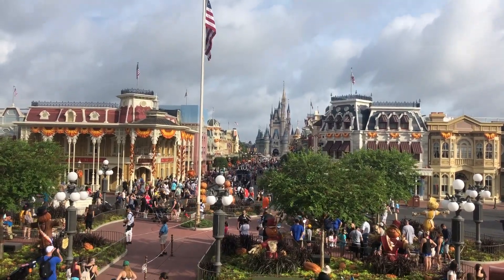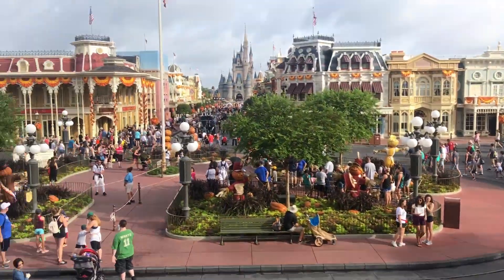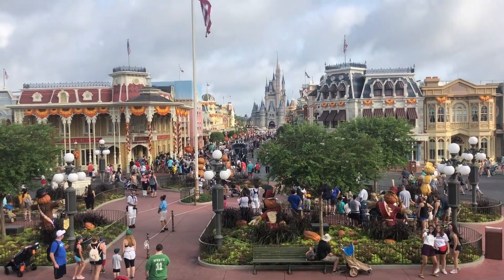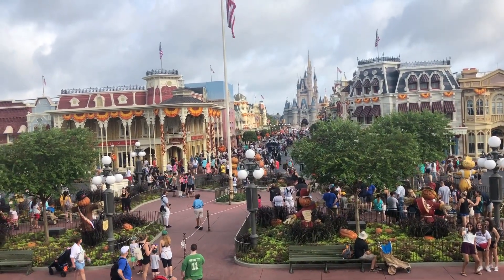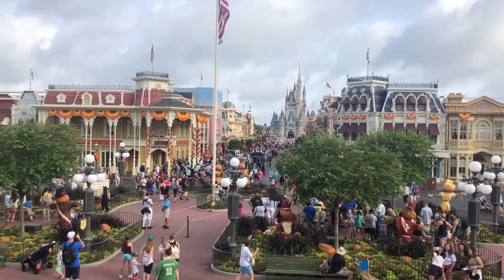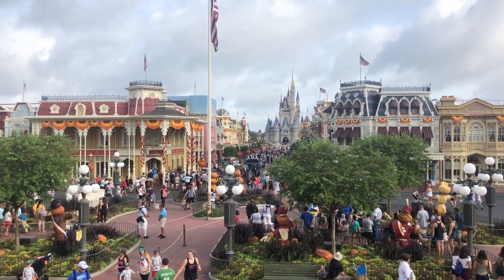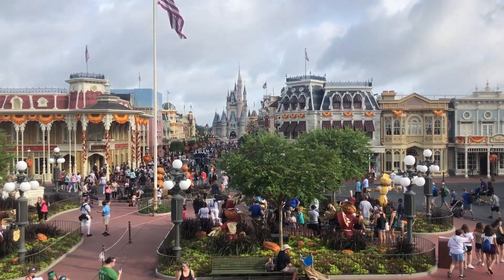I wanted to show you the park that I'm working in from above. I'm currently sitting on the train station and I'm watching a little bit of the trolley kids — I forgot what they're called. But I don't want to film down Main Street because it's gonna get pretty packed pretty quick and I'm gonna be professionally walking through all these people to make this video.